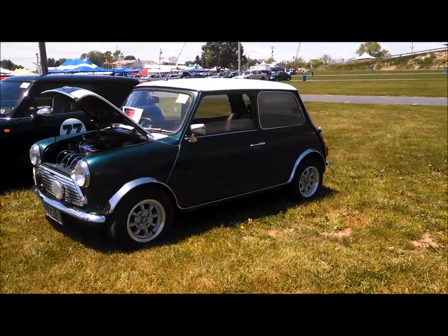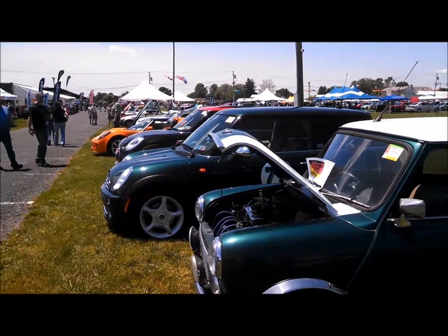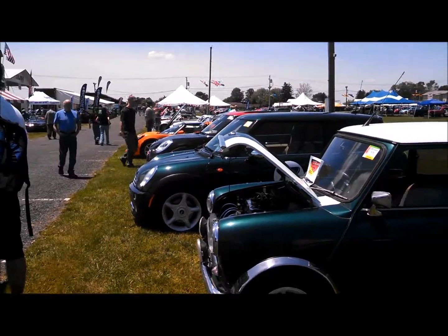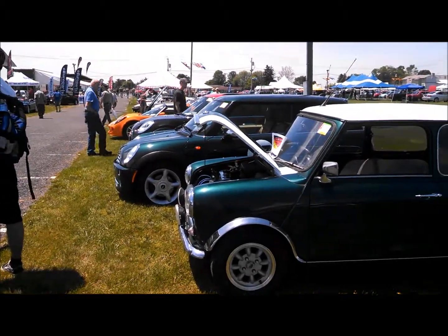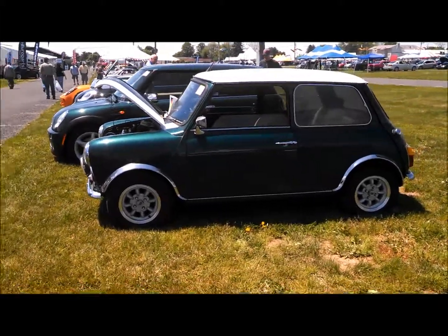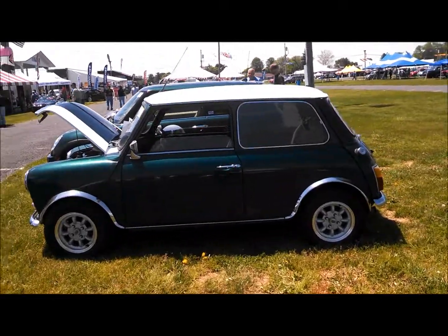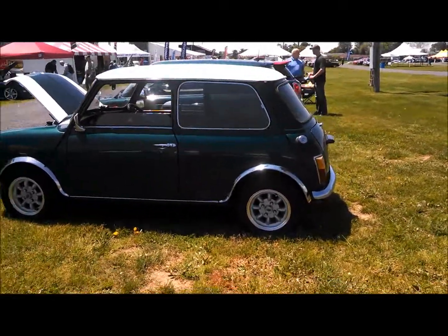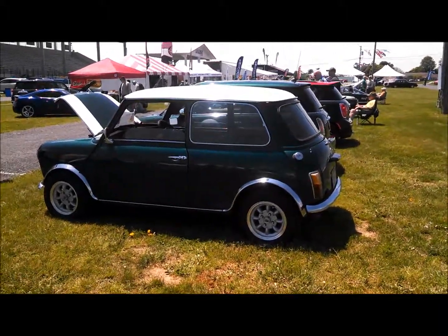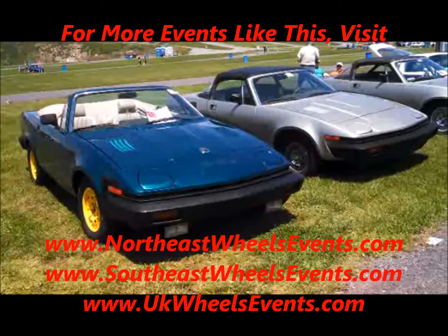This is Pam from NortheastWheelsEvents.com — the 2016 Import and Performance Carlisle. Make sure you check your wheels daily for all sorts of cool shows like this. Go to NortheastWheelsEvents.com. In the south, SoutheastWheelsEvents.com. And of course, in the UK, UKWheelsEvents.com.